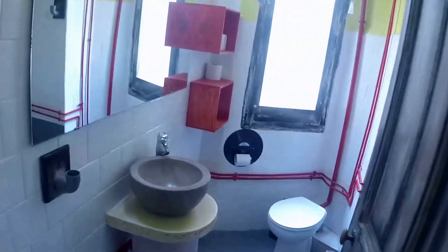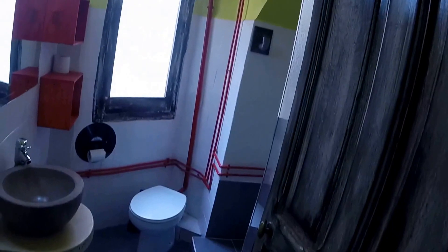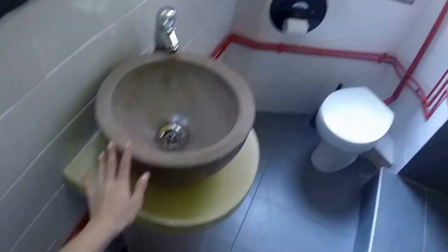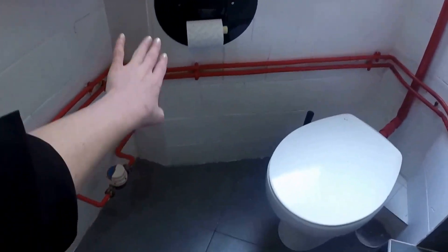Right next door is the second bathroom, which is a little bit bigger. We have a different color scheme, a similar sink, this cool record detail, and the shower. Get a look at this bathroom.